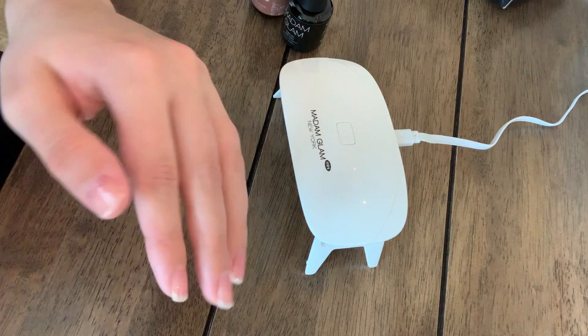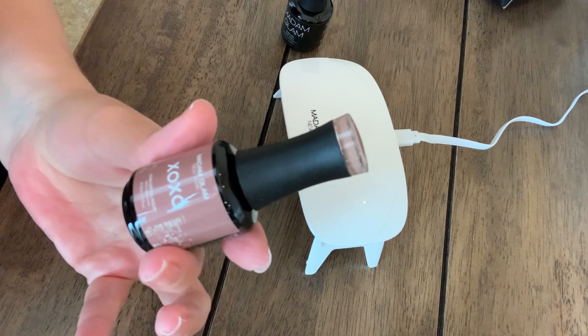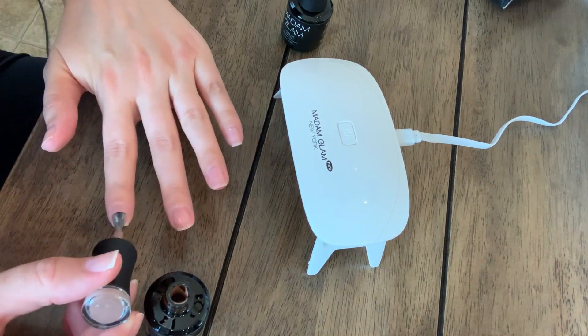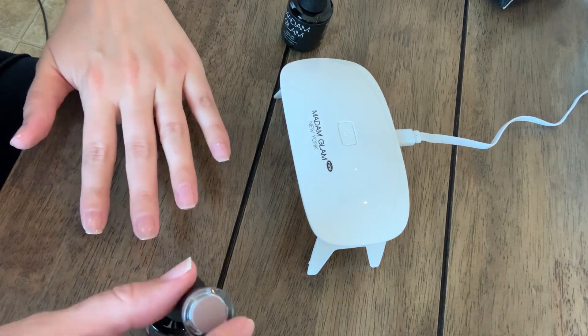Now I'm going to do my first coat of the XOXO. You do one to two coats depending on what you like — I like my gel nails pretty opaque so I did two coats. This is my first coat.